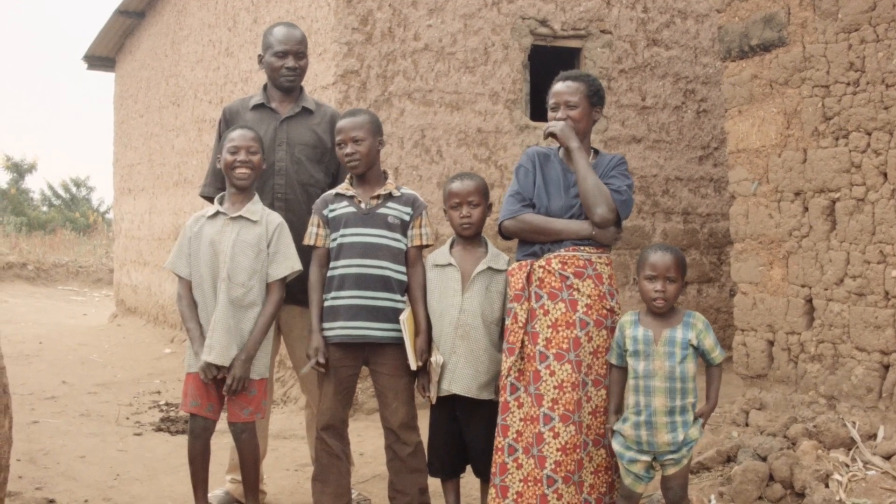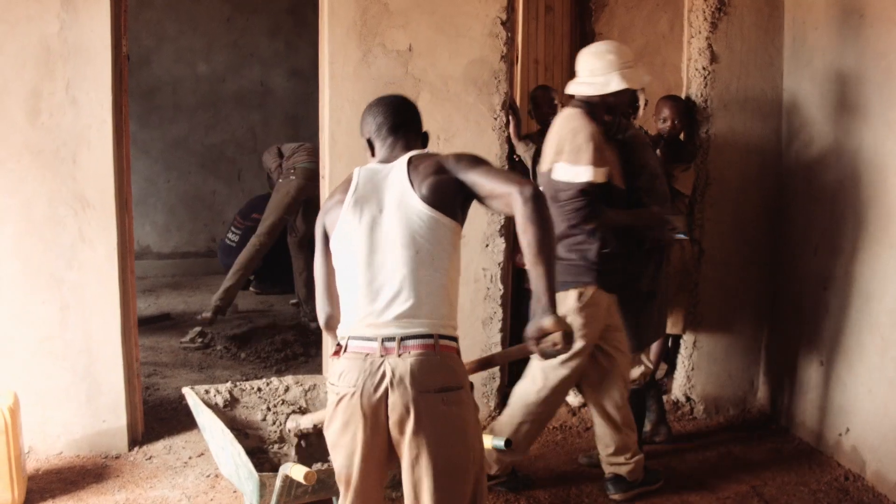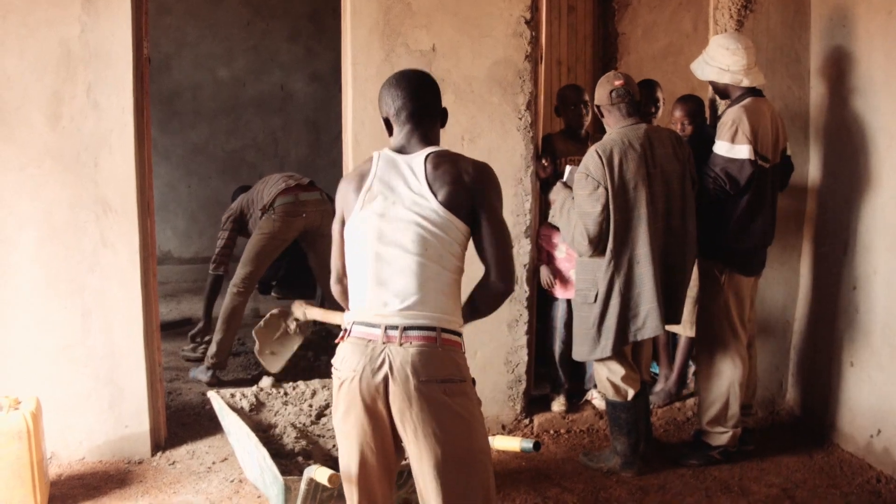There are billions of people who live and sleep on dirt floors all over the world. We think the solution can be scaled globally — we see no reason why everybody in the world can't live and sleep on a clean floor.